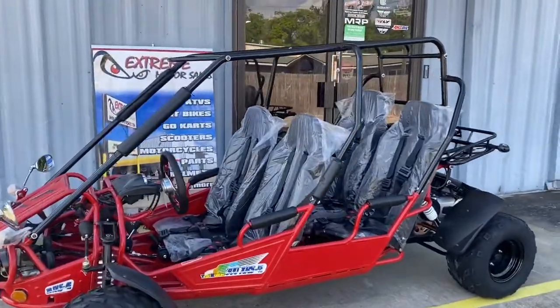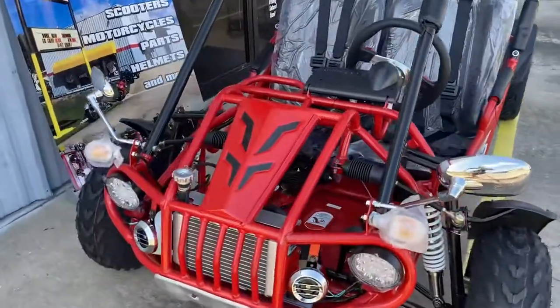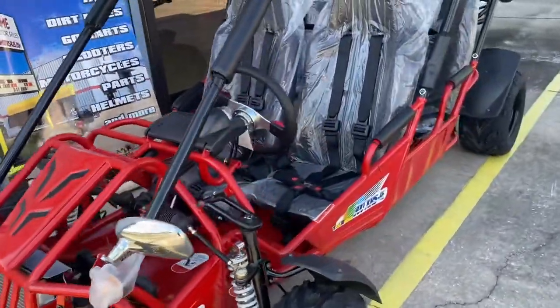Comfortably fit for dogs. Water cooled. It's about 18 horsepower. LED lights, turn signals, mirrors, digital gauges.